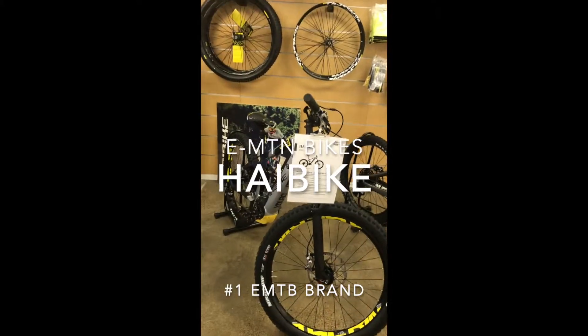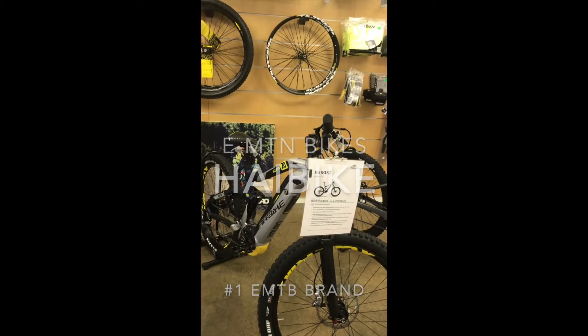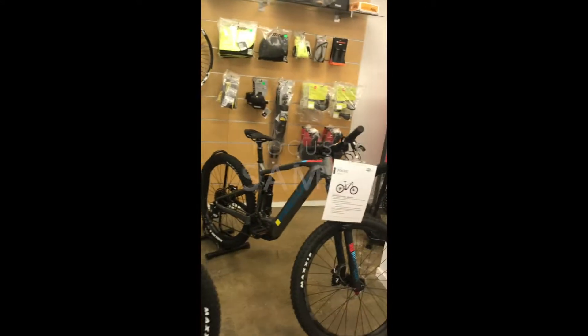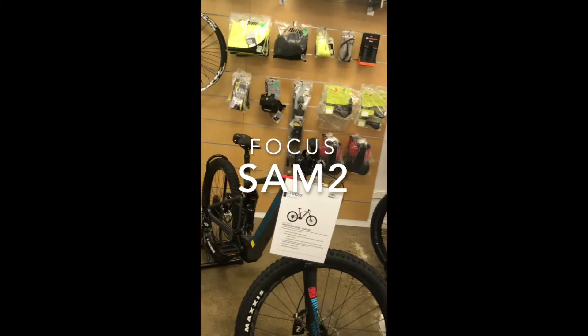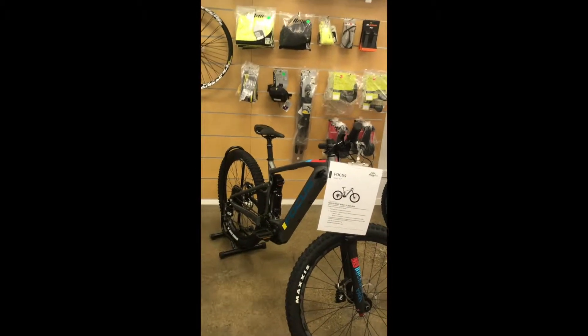Here's the High Bike — voted four years in a row as the best mountain bike brand in the world — and you'll know why they're amazing. And here is the Focus, fresh from its design innovation award. Look at the beautiful frame design.